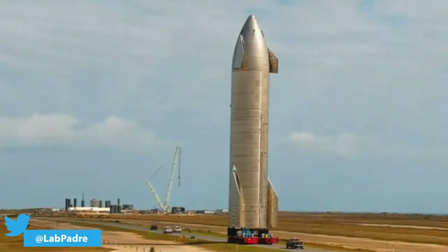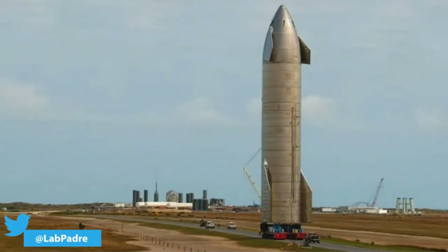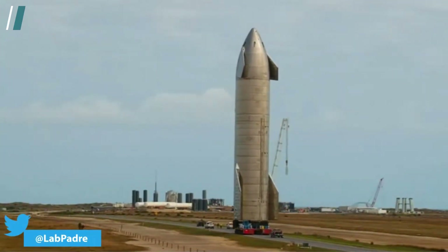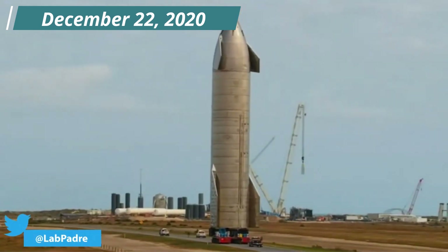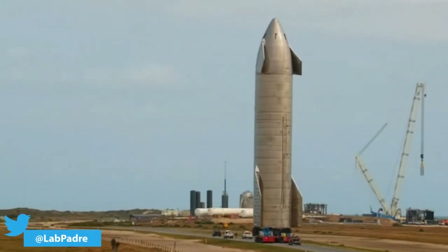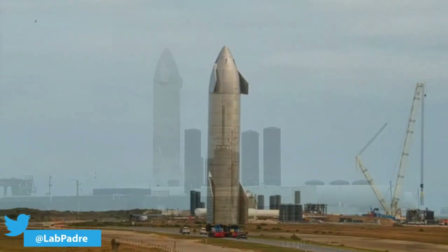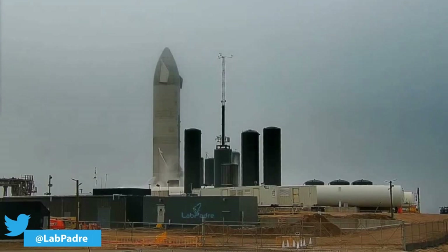SpaceX's Starship SN9 has been waiting for some flight action for a long time now. SN9 was rolled out to the launch pad on the 22nd of December 2020. Since then, SN9 has undergone a series of ground tests. The prototype completed two successful cryogenic pressure tests, which were followed by a short static fire test.